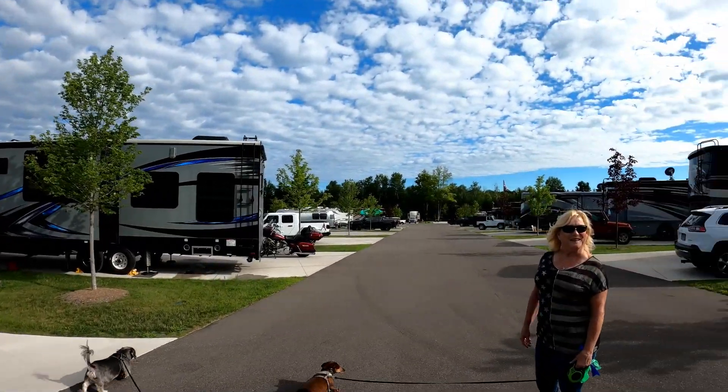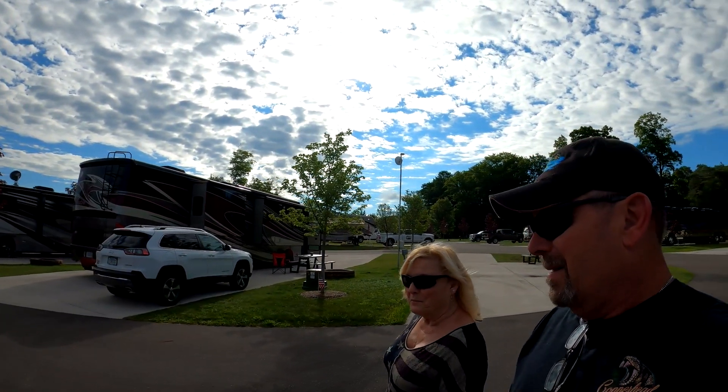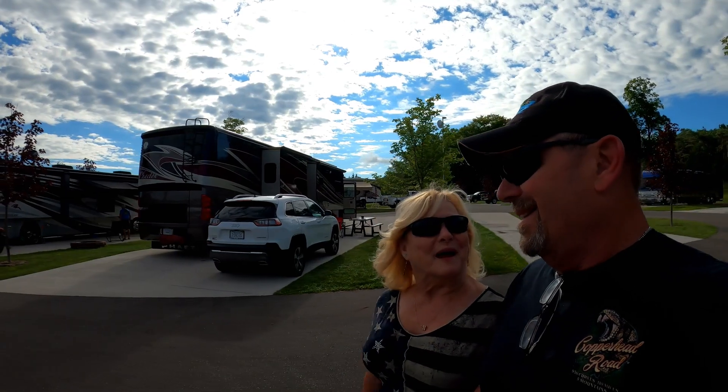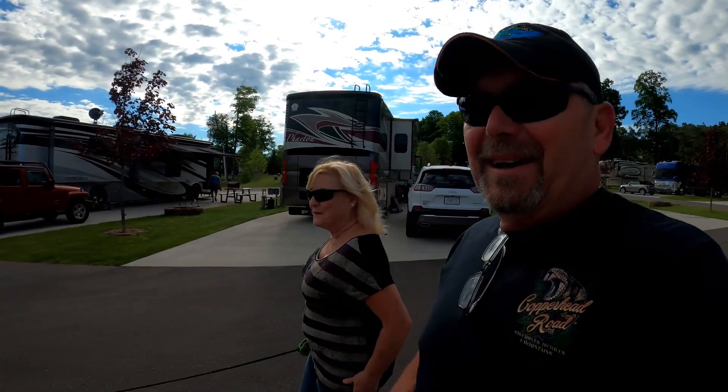Marchi, where are we? We're in Petoskey, Michigan at the Petoskey RV Resort. That's where we're at. And are you liking it? Oh, it's gorgeous — gorgeous, gorgeous. We love it.